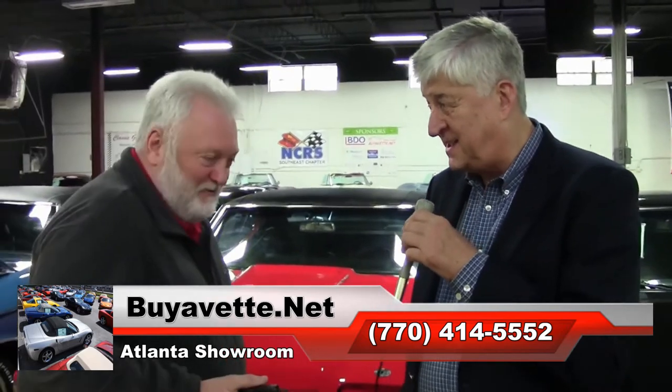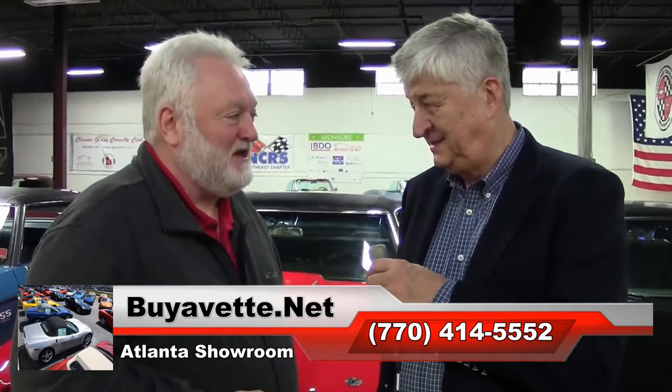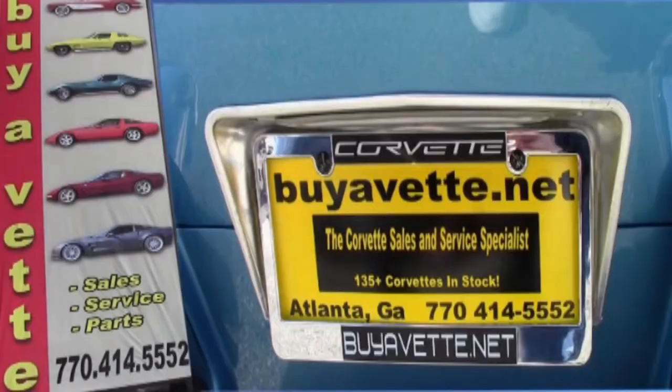We do take trades on consignments too. Oh yeah, we do finance and trade. The basics of the business do not change. The main difference here will be the customer service and the payout, which we'll be glad to explain to you.